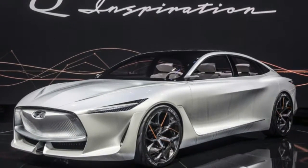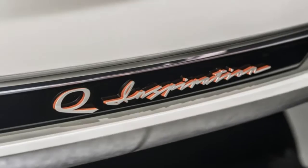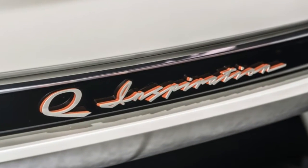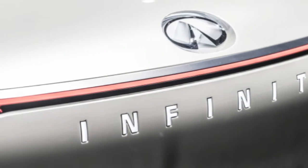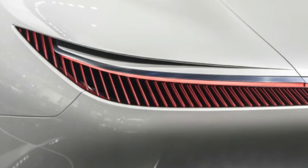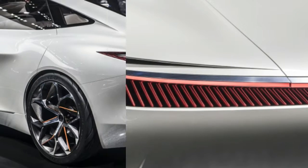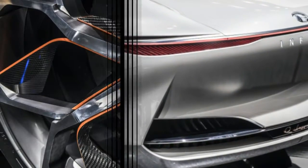For weeks, Infiniti has been teasing the Q-Inspiration concept ahead of its official debut at the Detroit Auto Show. Details were absent, but the design was clean and swoopy-athletic. Not seeing any tailpipes on the rear end, we hoped it could sport some kind of electrified powertrain, but surmised that Infiniti could take the opportunity to further showcase its variable-compression turbocharged engine technology.